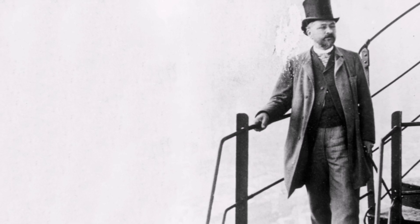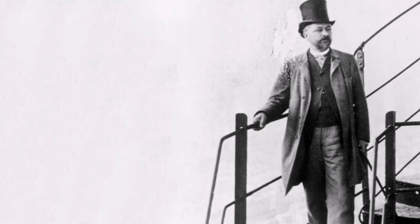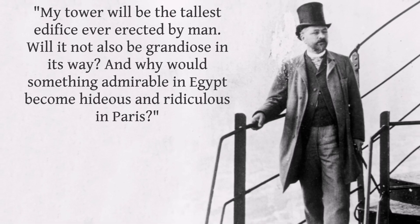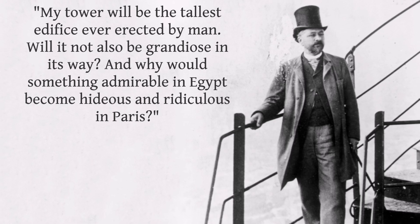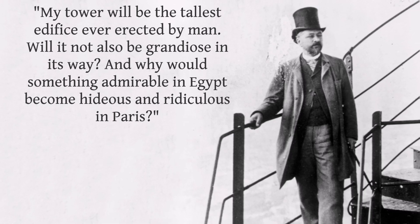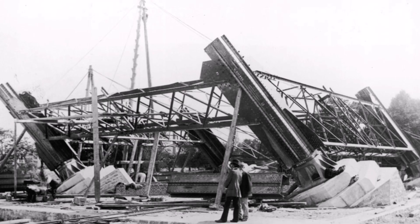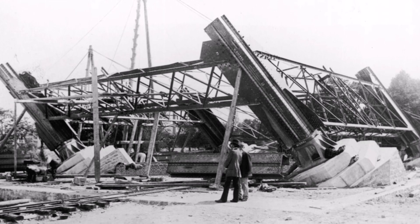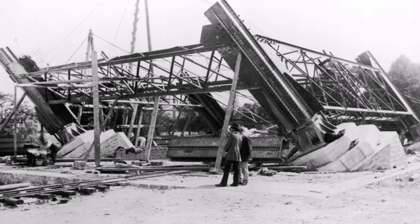Eiffel, however, did not back down, and responded to the criticism by comparing his tower to the Egyptian pyramids. 'My tower will be the tallest edifice ever erected by man,' he said. 'Will it not also be grandiose in its way? And why would something admirable in Egypt become hideous and ridiculous in Paris?' Others complained that it was a waste of money and resources, but this opposition had little effect on the construction of the tower, which was already started.